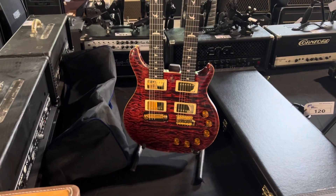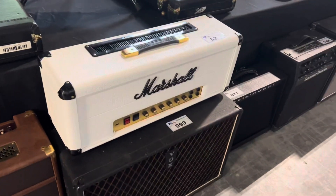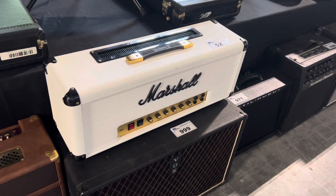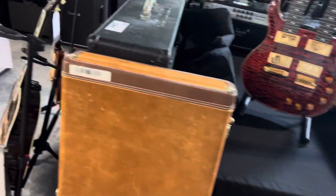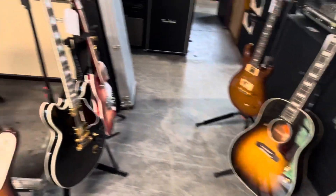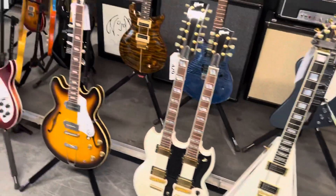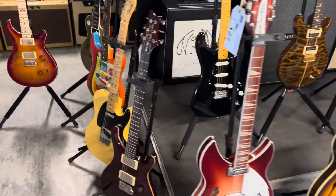Look at this beautiful PRS double neck. We got this Marshall 100 watt amp — that's a Randy Rhodes amp, very rare. Randy Rhodes Jackson. There's so much stuff in here, unlike any auction you've ever seen before.